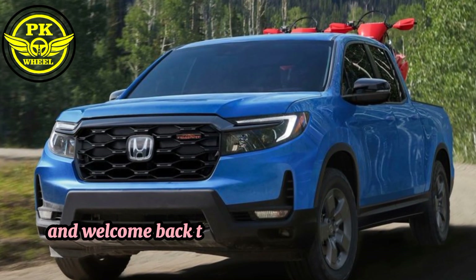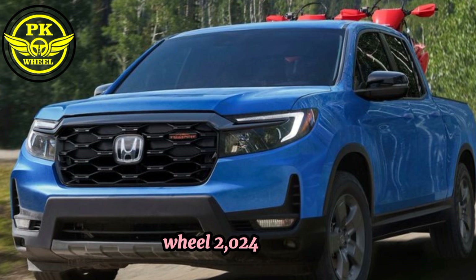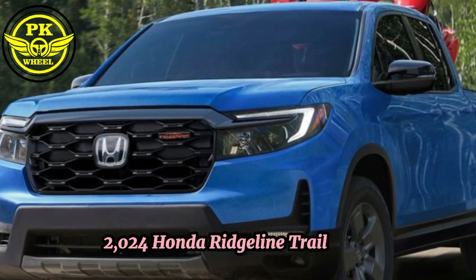Hey everyone, and welcome back to my YouTube channel PKWheel2024. Today, we're taking a closer look at the all-new 2024 Honda Rigline Trail Sport.